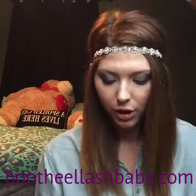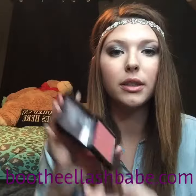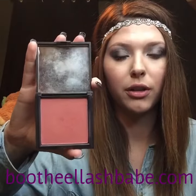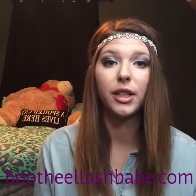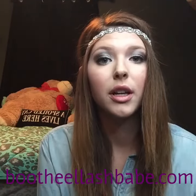You get Moodstruck Minerals Concealer, which is a powder. And then you get a pressed blusher — this is the color Sweet, but there are a few colors to choose from. So you get all of that for $175, and that's the Moodstruck Collection. Let me know if you need any help picking out colors or ordering. Thank you.